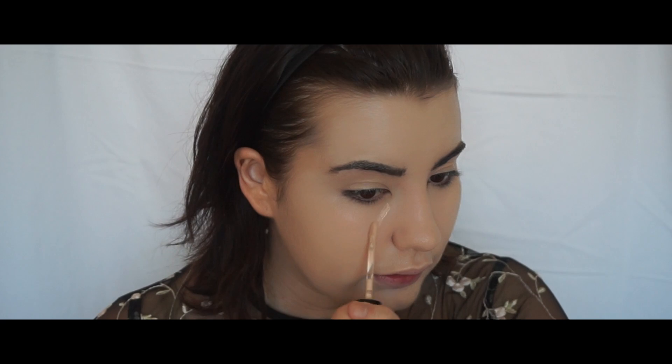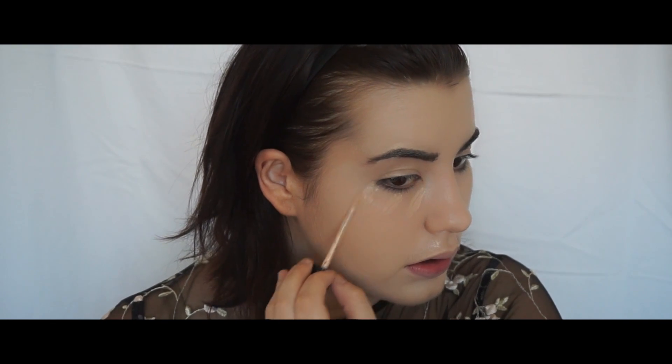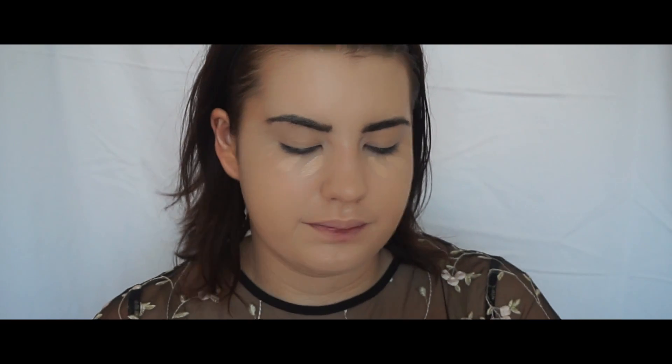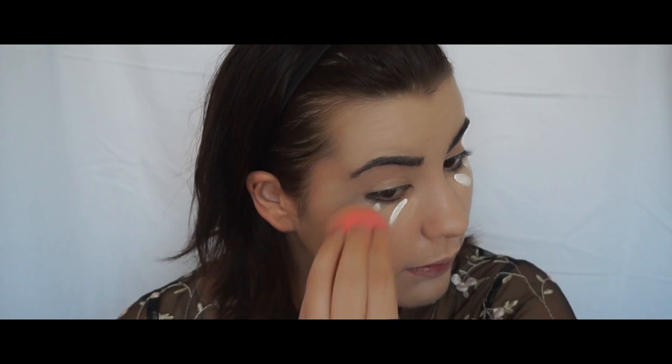I'm going in with two different concealers today. I'm using the Too Faced Born This Way in Very Fair, and I'm also using the Kat Von D Lock It Concealer in Whiteout. Because I am so fair, this concealer doesn't really do a lot of highlighting for me. So what I do is go in with three stripes like this under my eye, and with the white concealer I just put two strokes in between, then blend it out with my Beauty Blender.